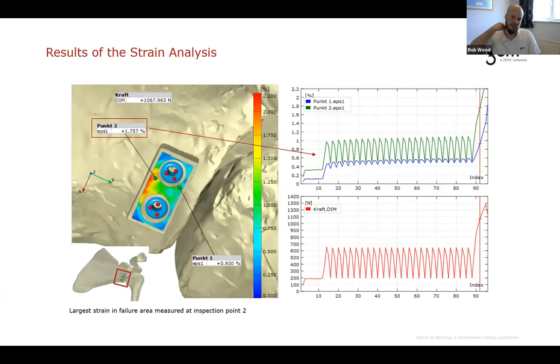One benefit of full-field DIC over a strain gauge is that with a strain gauge you would stick it on before the test and might miss the area of maximum strain. After the test we can see that maximum strain is at point 2 — just by the left screw — shown by the green graph, which clearly has higher strain than point 1 on the opposite side. The lower graph shows that this strain data has been synced with the load signal, exported via an analog channel, so we can correlate everything within the software.